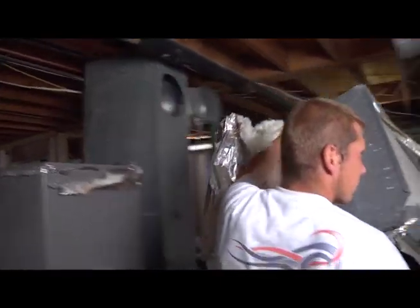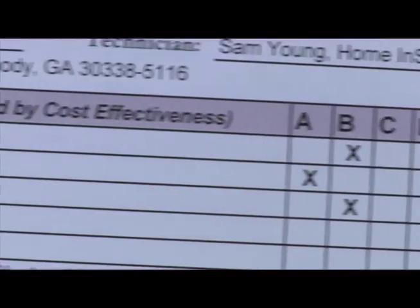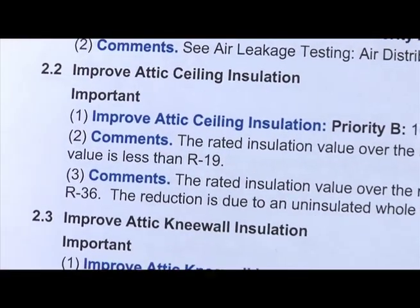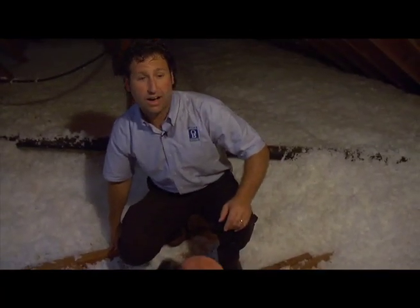But that's about to change — all of the ducts are being replaced. The Energy Star audit prioritizes your home's problems; replacing or repairing your ducts may be the best place to start, but there's a lot more you can do. The attic is another place where you can conserve energy.